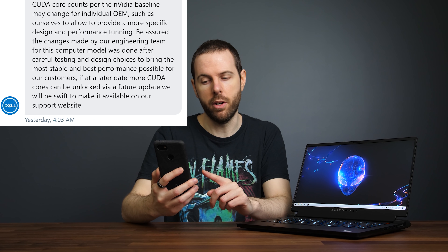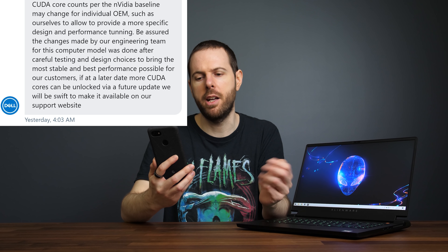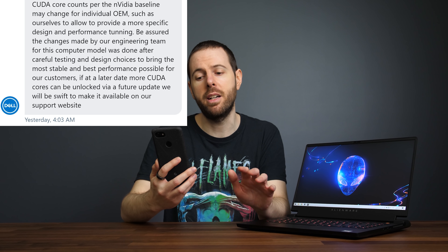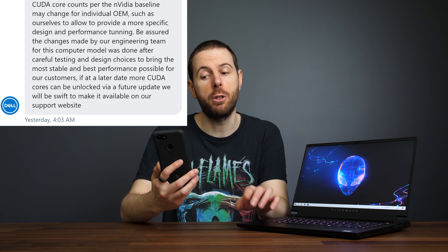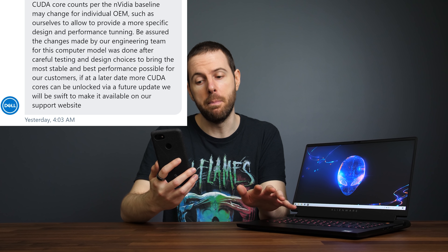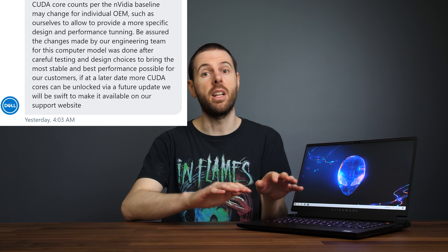They go on to say, and I'll directly quote: "CUDA core counts per the Nvidia baseline may change for individual OEM, such as ourselves, to allow us to provide a more specific design and performance tuning. Be assured the changes made by our engineering team for this computer model was done after careful testing and design choices to bring the most stable and best performance possible for our customers. If at a later date more CUDA cores can be unlocked via a future update, we will be swift to make it available on our support website."